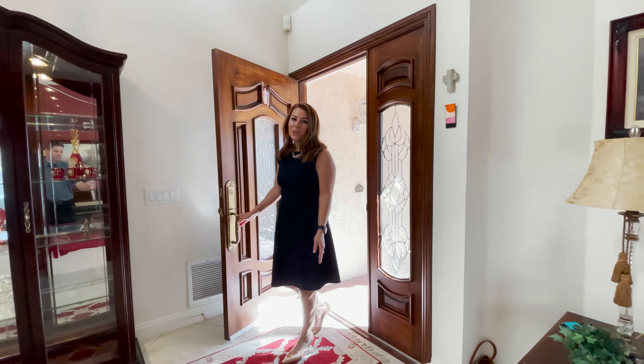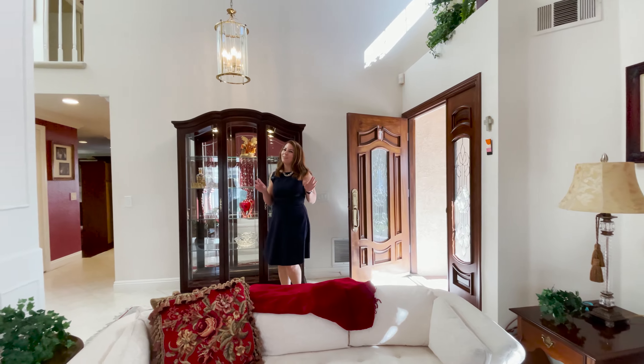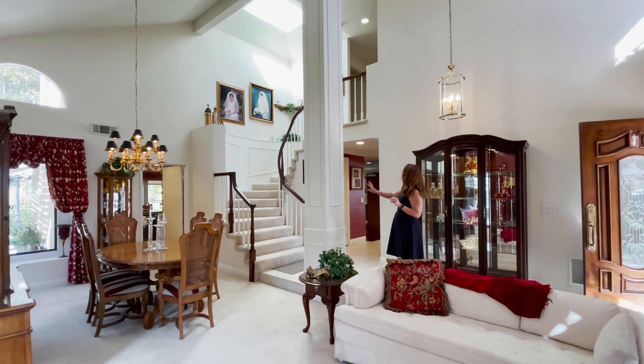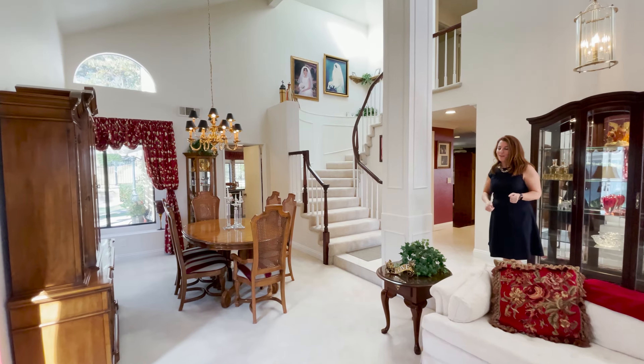When this home was first offered by the builder, the floor plan was called the Buckingham, and I think you'll see the palatial touches that earned it that name. You've got all this beautiful woodworking throughout, this grand staircase, these high ceilings — all throughout this home are these kinds of touches that earned that Buckingham name.